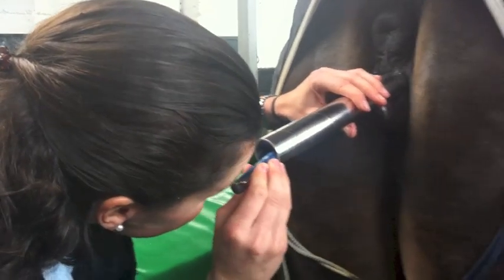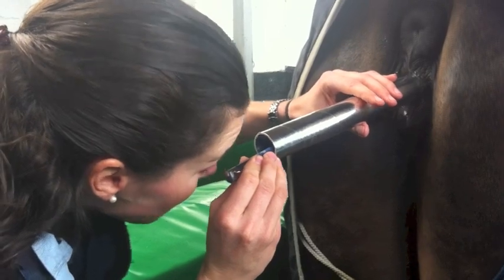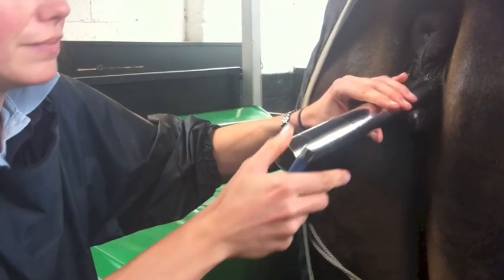We find that the cervix is partially softened and that the mare is just coming into season.